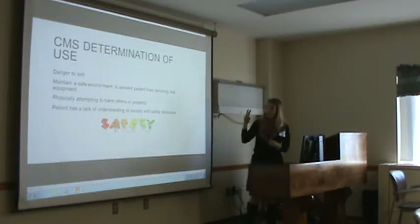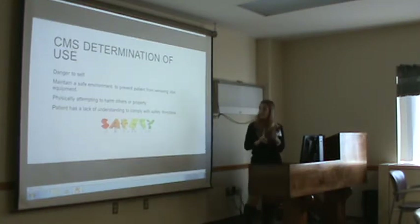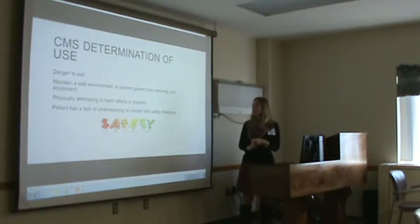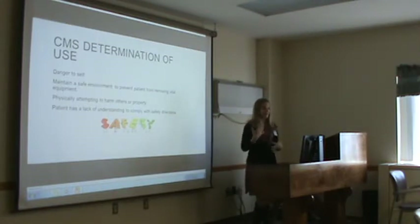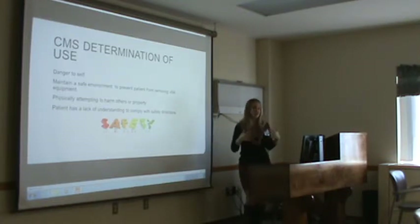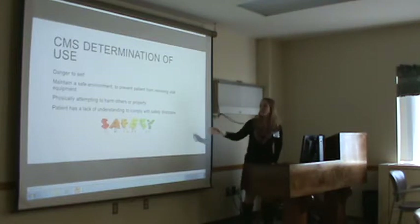There are only four determinations of use under CMS guidelines: the patient is in danger to self; to maintain a safe environment; to prevent the patient from removing vital equipment — this is the one we see most in the ICU because of all the lines and tubes; physically attempting to harm others or property; and if the patient has a lack of understanding to comply with safety directions. Those are the only justifications to use restraints.